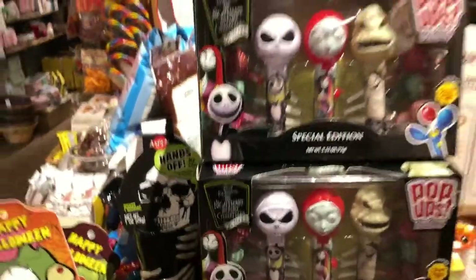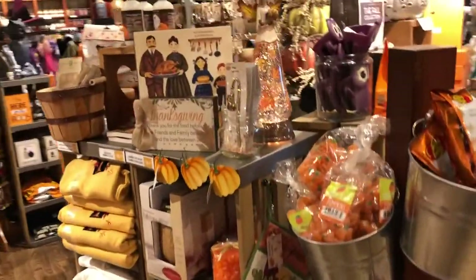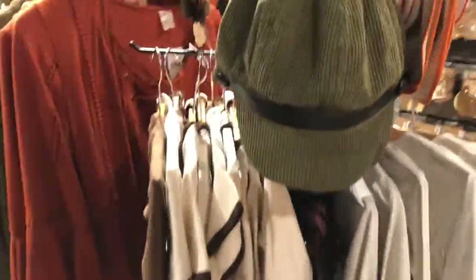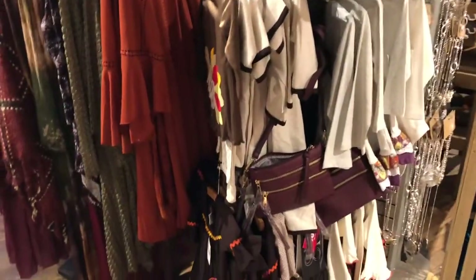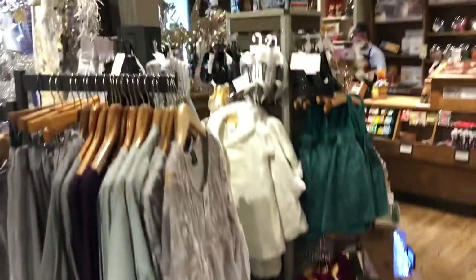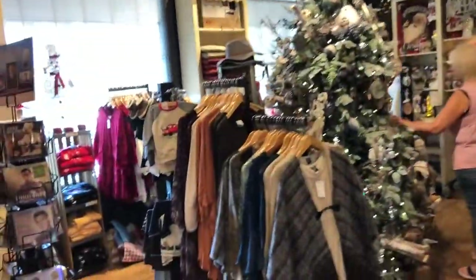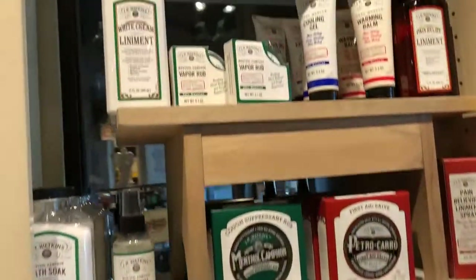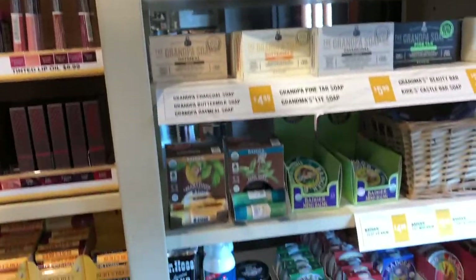Nightmare Before Christmas pop-up lollipops. Halloween is definitely in full swing. Cold sour jelly pumpkins. Over here you have some lotions and soaps and pain relief liniment, white cream liniment. Get some Burt's Bees soaps. All kinds of balms, lip balms, and bath balms.